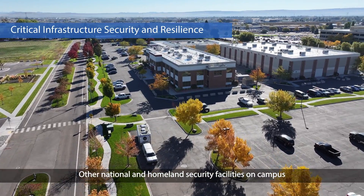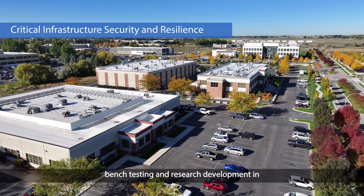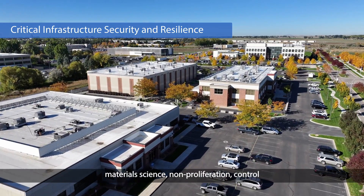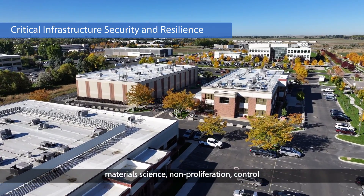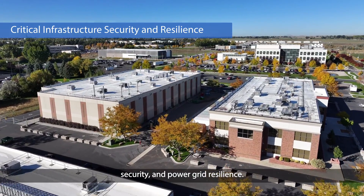Other national and homeland security facilities on campus offer configurable labs for bench testing and research development in materials science, non-proliferation, control systems cybersecurity, wireless security, and power grid resilience.